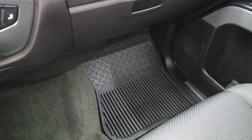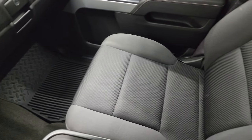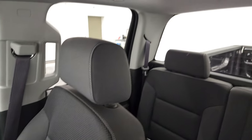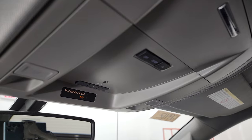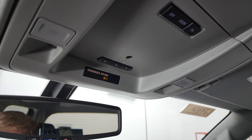Passenger side floor mat and seat are in excellent condition as well — no rips or tears, looks really good. Smells very clean inside this truck and the headliner is in nice shape as well. You do get map lights, HomeLink buttons for your garage door and security systems, and OnStar and SOS buttons in the rear-view mirror.